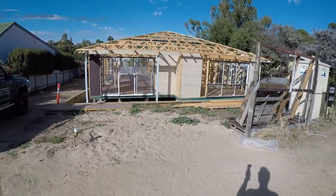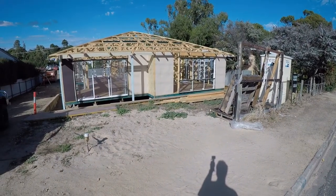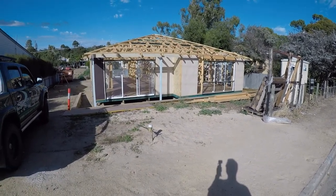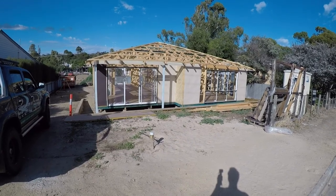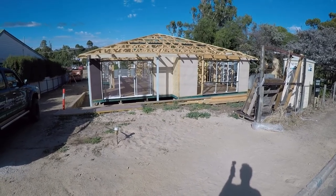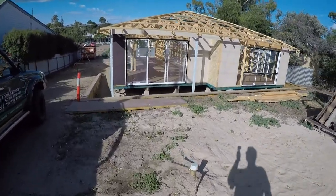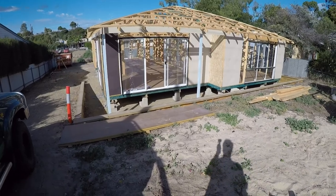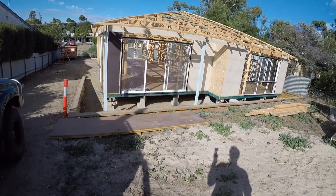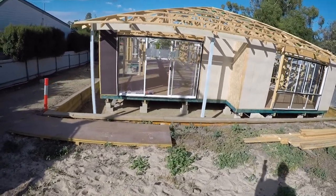Let's do another video diary of the house build at Yankalilla. She's taking shape — it's actually starting to look like a house. We've got our curb street view here, which is looking very nice. I like the little veranda that we've done — it adds a bit of something different to the front face of the house.